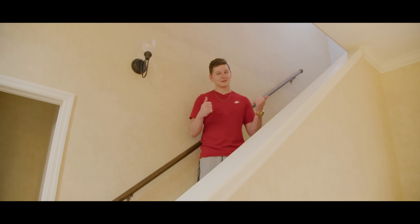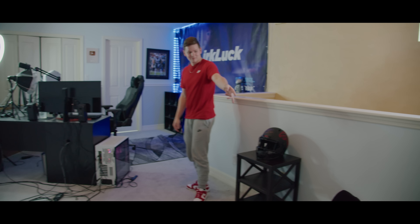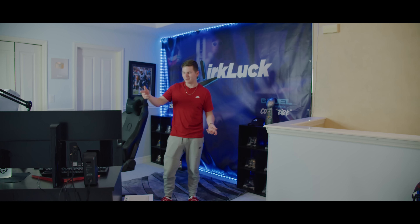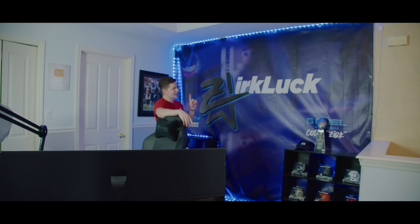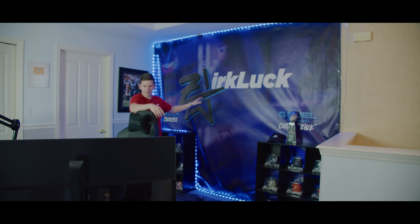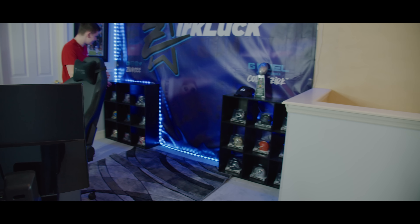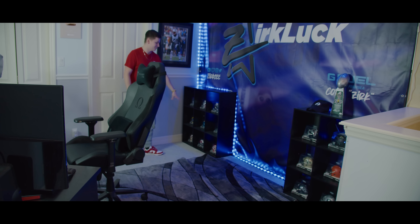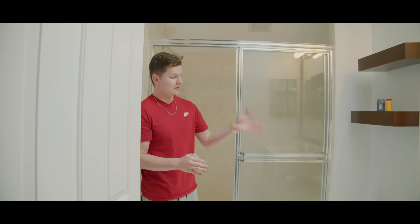Heading upstairs to the office — some things have changed but not really that much. We still have the signed Michael Vick helmet, my little YouTube pillow, and the same chair setup, same camera, same mic, same lighting. I have a new backdrop coming in a couple of weeks for Madden 23. In the background I have a bunch of mini helmets, some signed and some not, and more mini helmets on the other side.